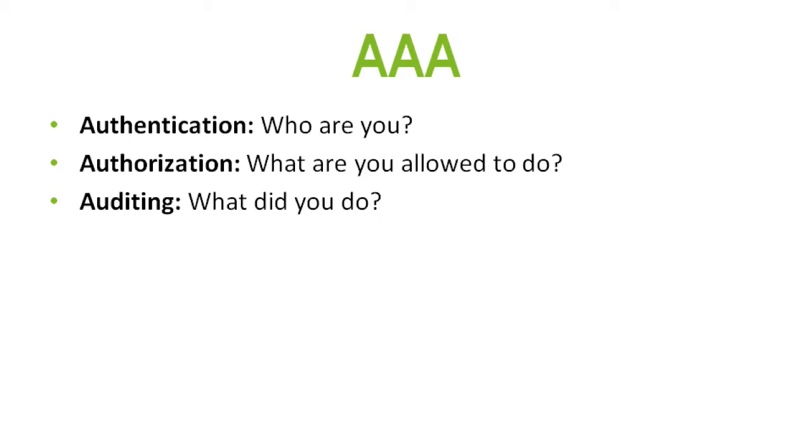Once you've authenticated, you move to authorization — what are you allowed to do? Are you allowed to edit a page or insert information? You want to provide users with the minimum amount of access necessary. Don't use the concept of giving everyone admin because it's easiest — make sure you give them only what they really need.